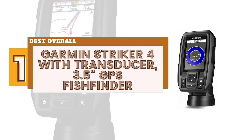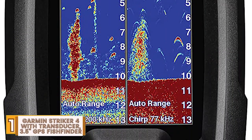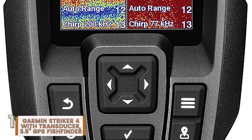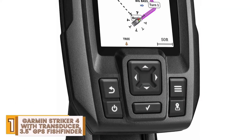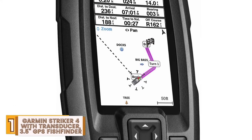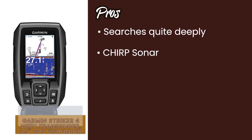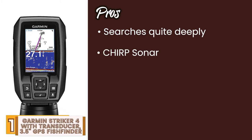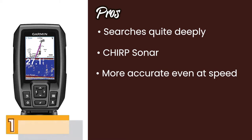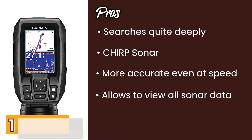Finally, we have the best overall: the Garmin Striker 4 with transducer, 3.5-inch GPS fish finder. This model has a max depth of 1600 feet in fresh water and 750 feet in salt water. It's waterproof and highly durable, and equipped with some of the best technology, allowing it to be very sensitive to the depths and shape of the body of water. Its pros are: it searches quite deeply in both salt and fresh water. The Chirp sonar emits continuous frequencies for better fish finding. Its advanced software makes this much more accurate, even at speed. And it allows you to view all your sonar data for accessing the area and planning routes.